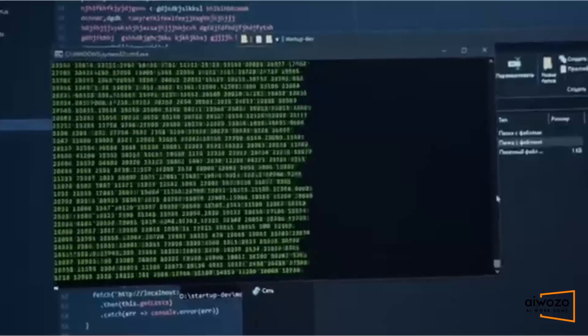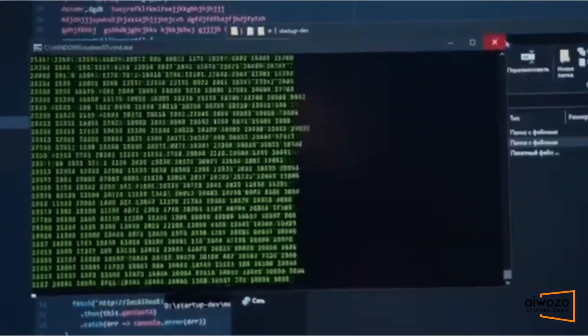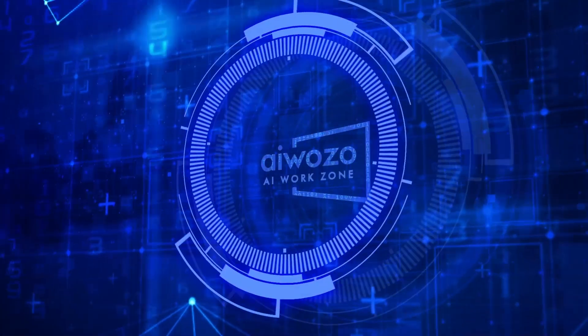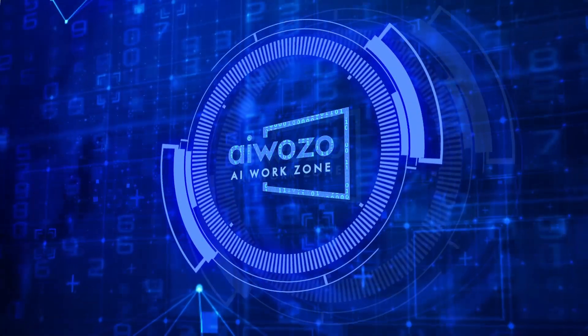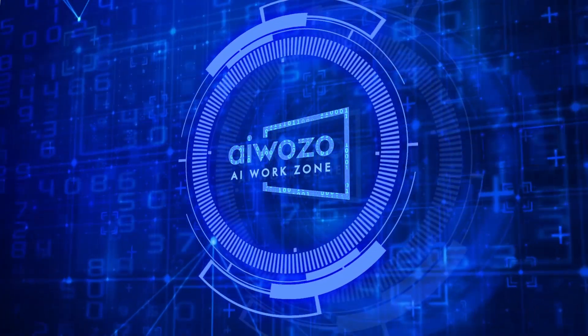Any exceptions get flagged to humans, ensuring accuracy with each correction. Once verified, iWooZo bots take over, entering the data into your ERP software and processing the invoices smoothly.